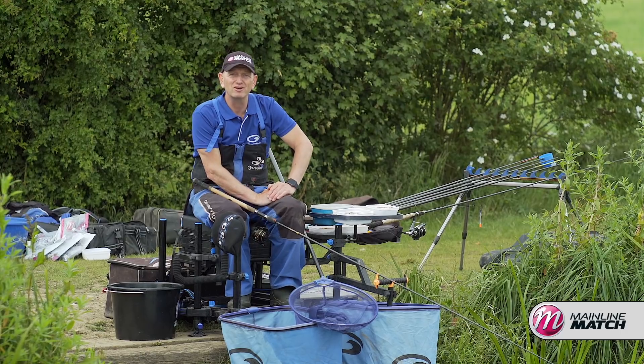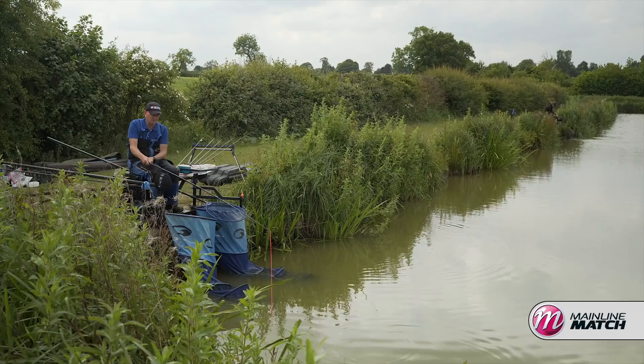Hi, I'm Darren Cox and we're here today at the wonderful Glebe Fishery. It's a lovely place, the weather's perfect and we should catch plenty of fish.